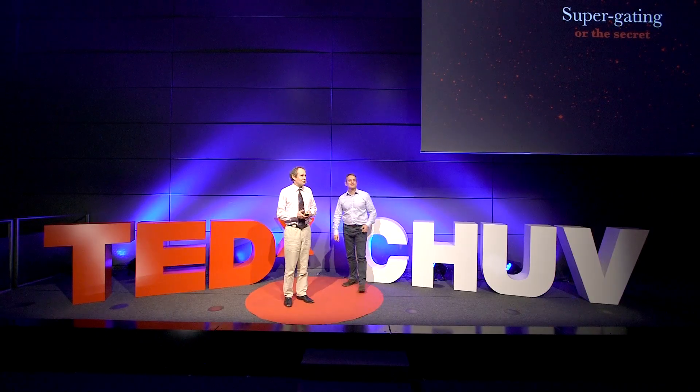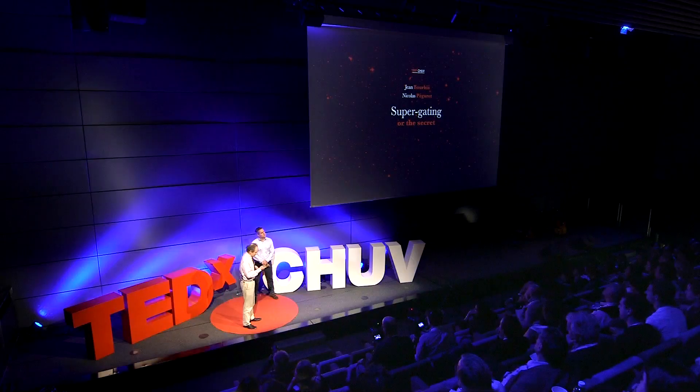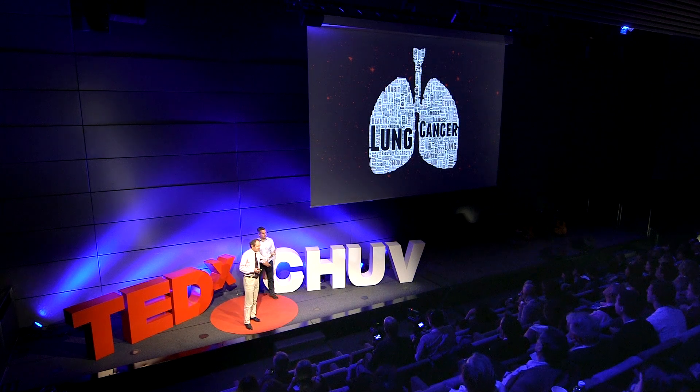Good afternoon, everyone. We would like to present you an innovation called super-gating. This is an innovation which has been developed in the field of lung cancer.